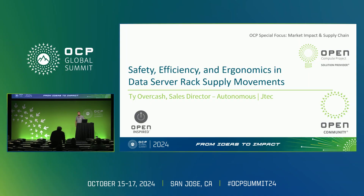How's it going everyone, my name is Ty Overcash and I'm with JTEC Industries. We are a material handling company out of central Illinois that decided to join OCP two years ago, thanks to Steve Helvey, who got us involved.